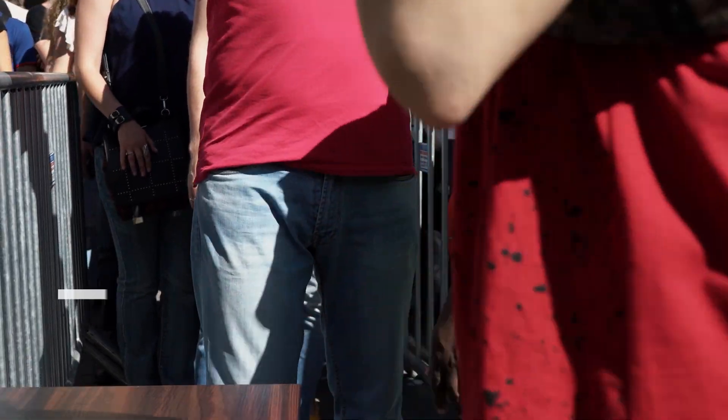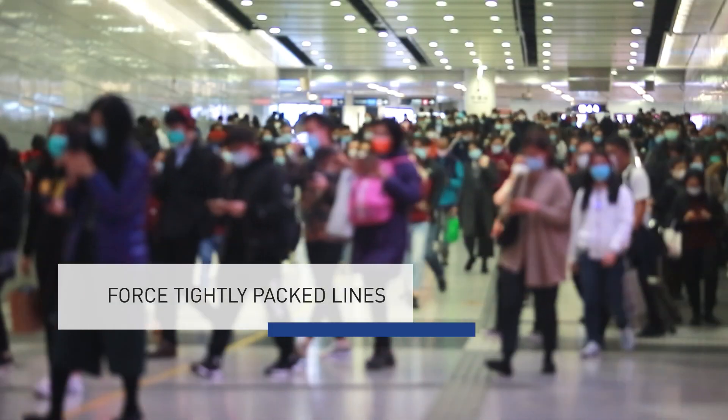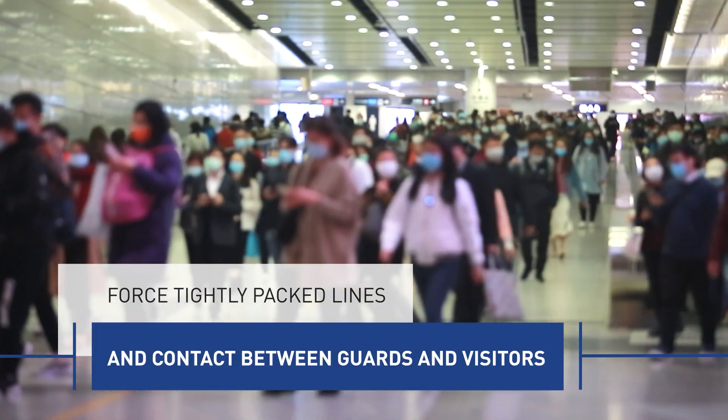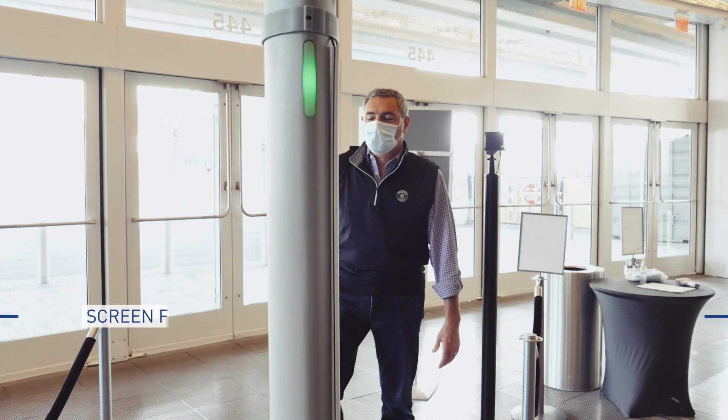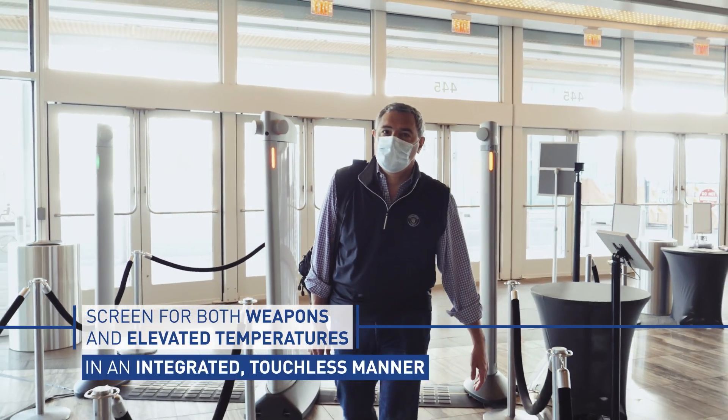Traditional methods using metal detectors and bag checks are becoming a thing of the past because they force tightly packed lines and contact between guards and visitors. Imagine screening for both weapons and elevated temperatures in an integrated touchless manner.